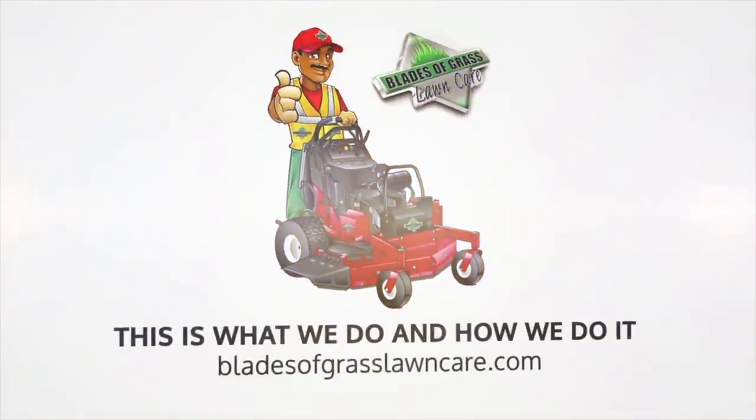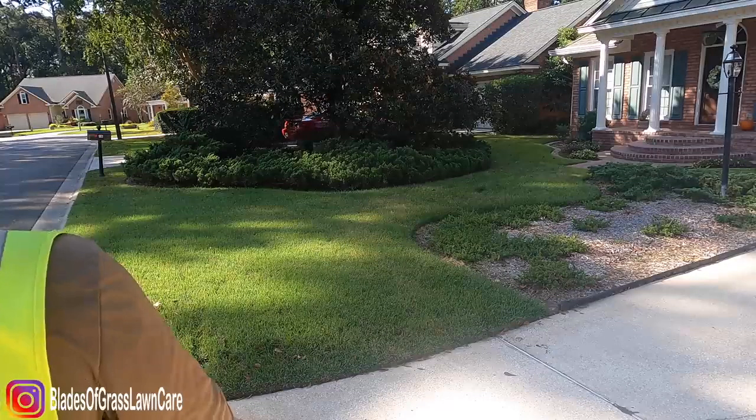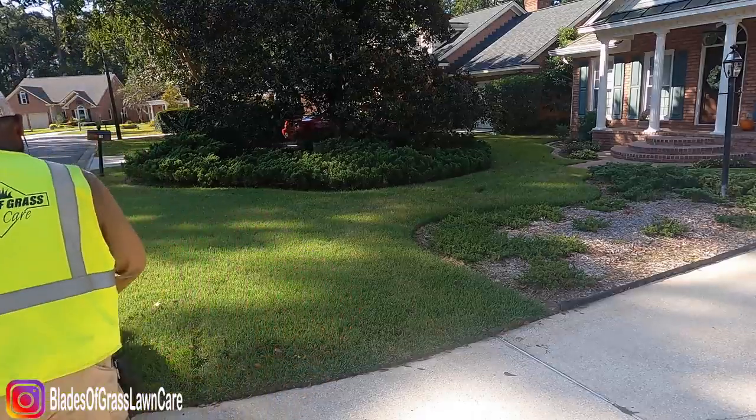What's going on guys? Johnny Replace the Grass Lawn Care here in beautiful Savannah, Georgia. Today I'm going to mow this property with the Husqvarna W520i battery powered mower.